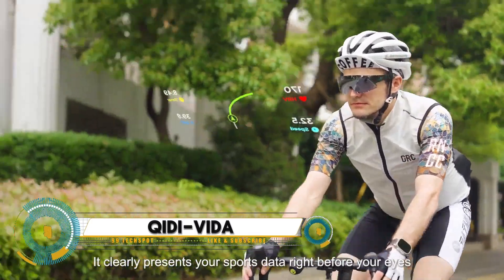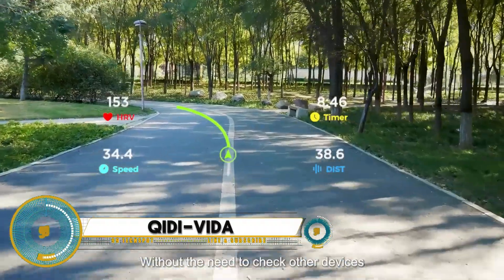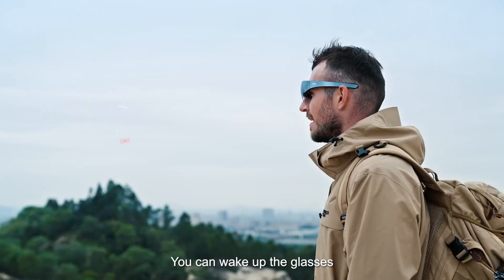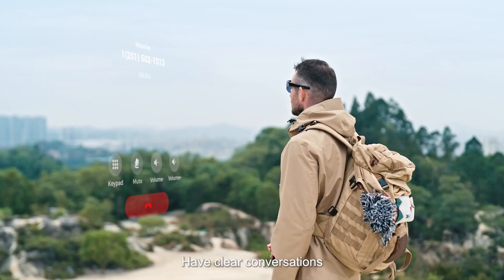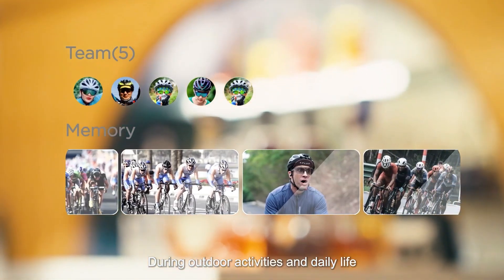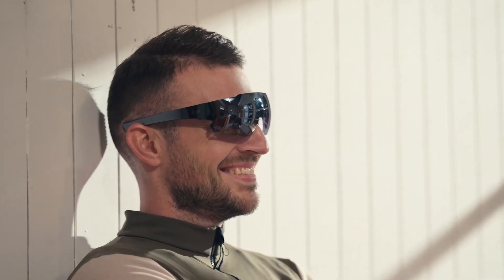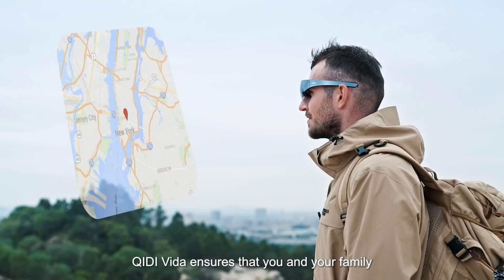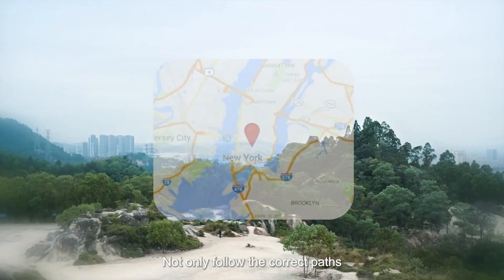The Chidi Vita smart AR glasses are an innovative piece of wearable tech that brings augmented reality to your daily life. These sleek, lightweight glasses project digital information directly into your field of view, allowing you to interact with virtual elements in real time. Whether you're navigating through a city, controlling smart home devices, or accessing notifications, the Chidi Vita glasses provide a seamless hands-free experience.